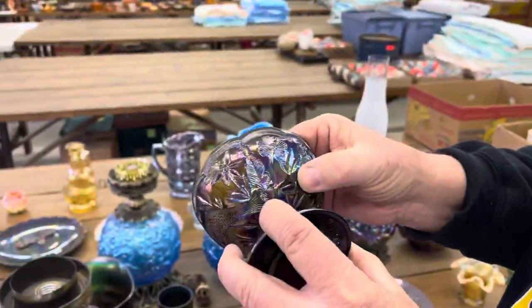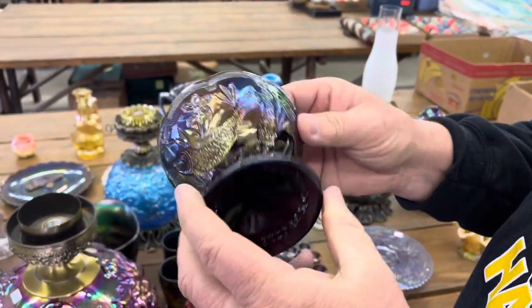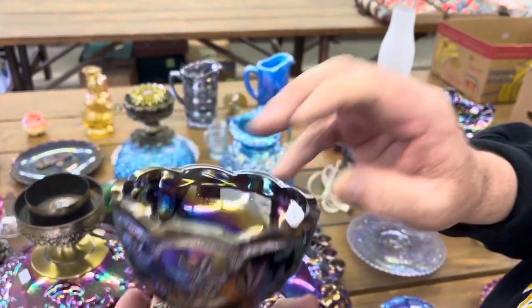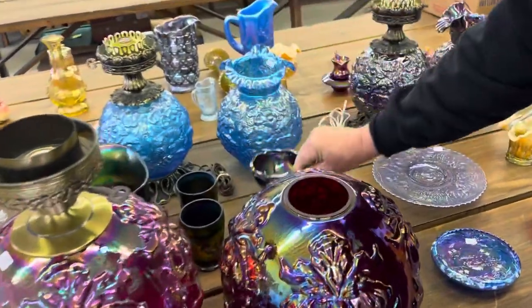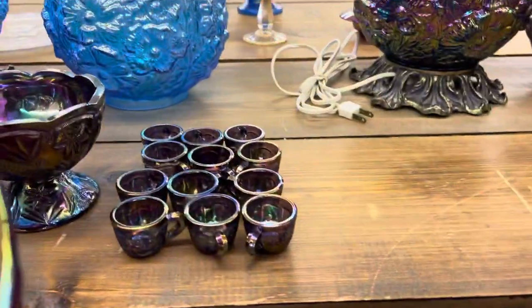This one has a fish on it and it has 12 cups. It's called Big Fish, and it's part of the Encore, made in 1978. I've not seen that one — I've not seen the fish one.